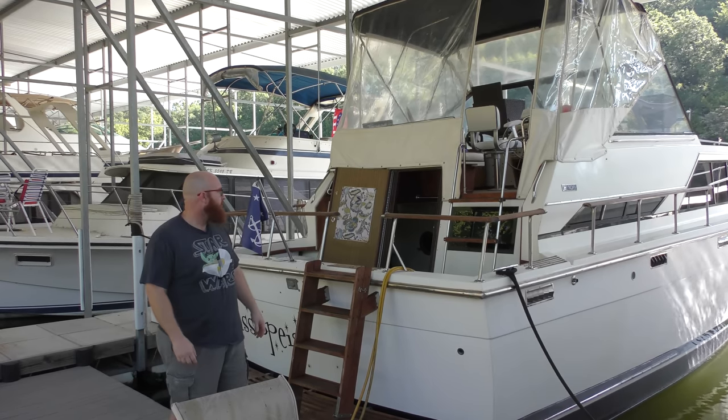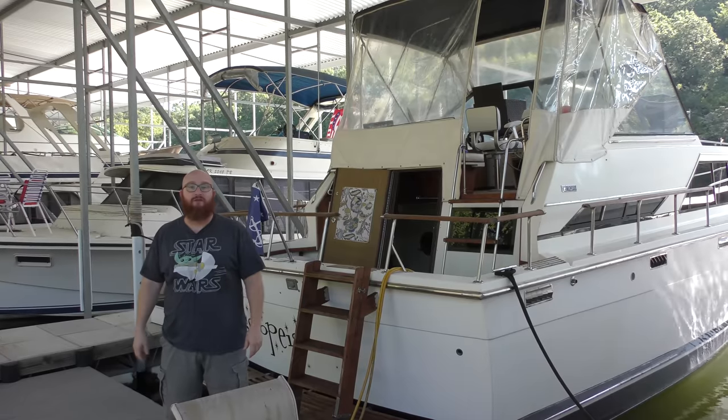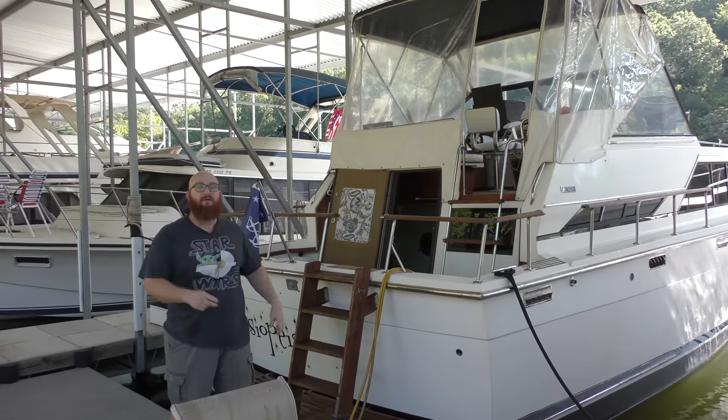Welcome back to the Wizard's yacht. Today is a sad day in the car wizard's history. This is going to be going away. Let's get started.